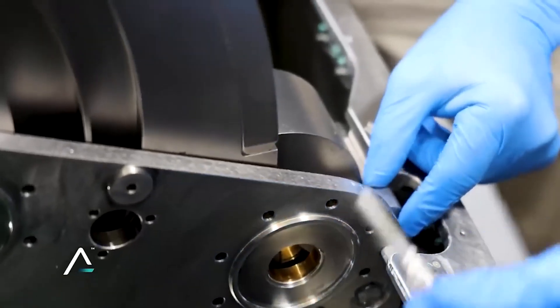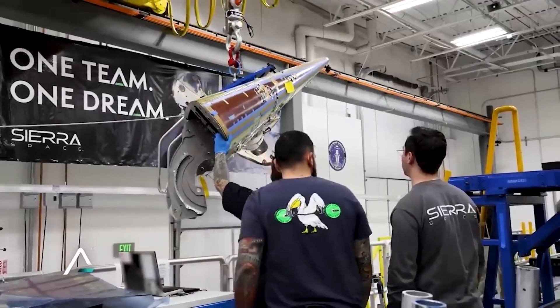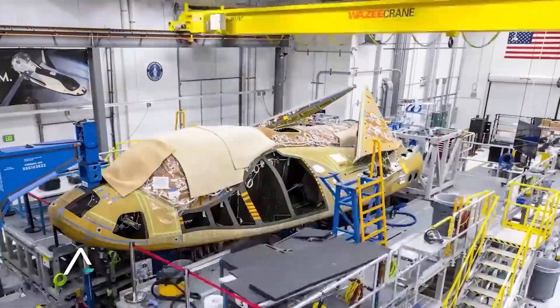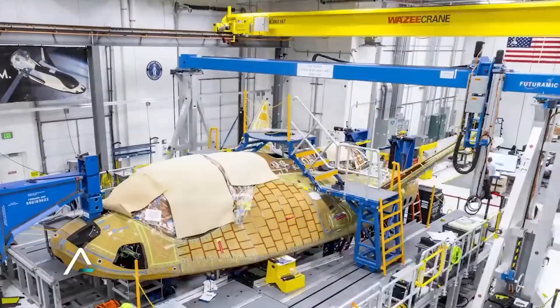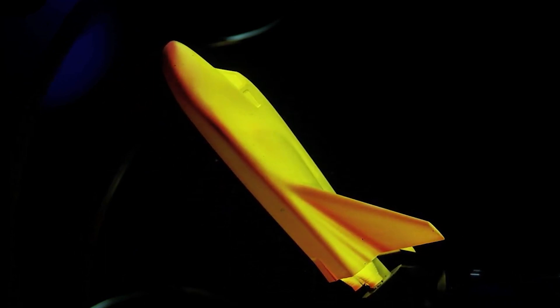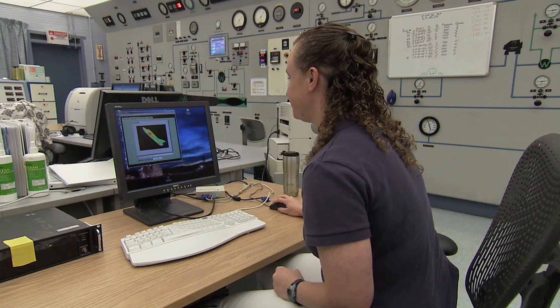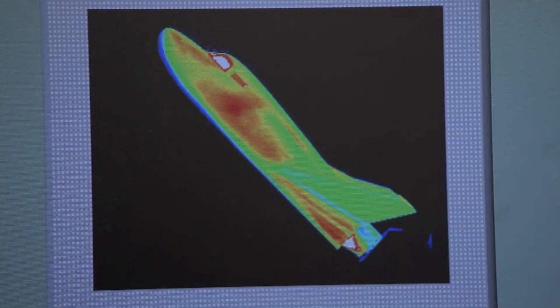This test, conducted in preparation for integrated Dream Chaser spacecraft environmental tests, validated NASA's in-space propulsion facility's capability to withstand extreme hot and cool temperature conditions under a vacuum. The test also gathered crucial data essential for enhancing the accuracy of models used to predict thermal conditions and vehicle performance.